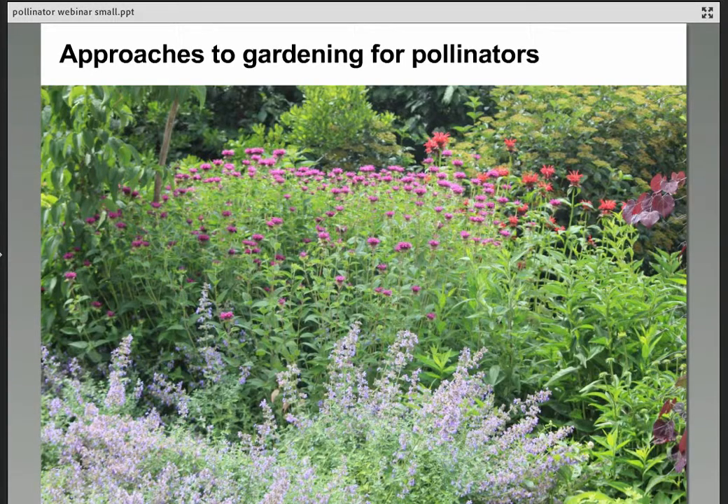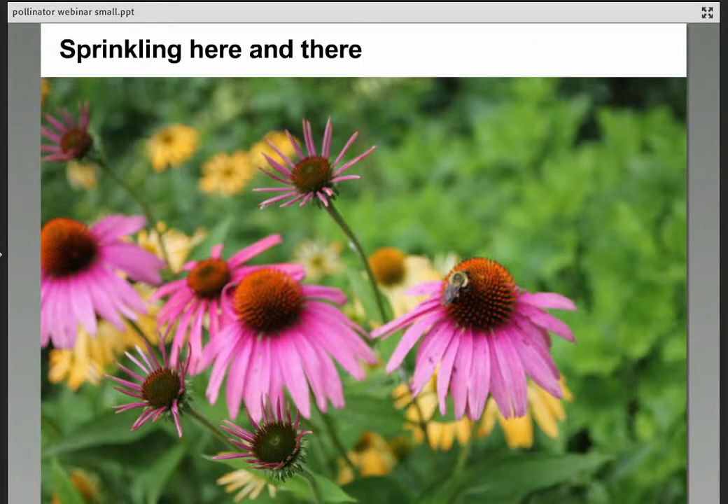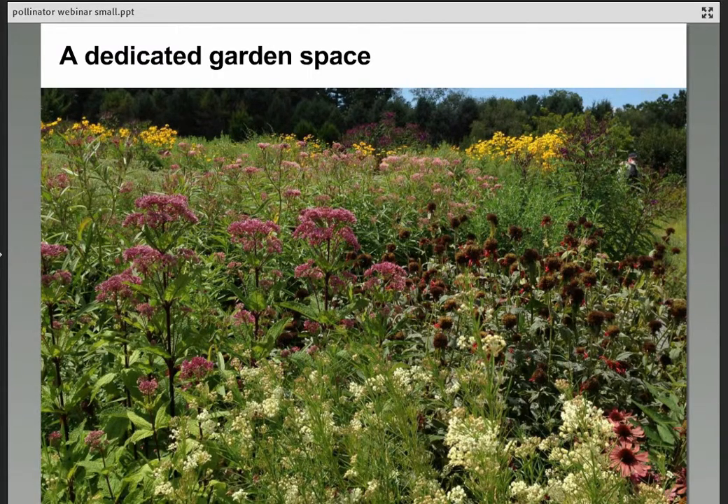Let's talk about some approaches to gardening for pollinators. One of the easiest is to sprinkle a few plants here and there — purple coneflower, for example, which almost every Midwest gardener has. By incorporating just a few pollinator plants into the landscape — in pots on the deck, in the vegetable garden, or in a perennial bed — we can draw in a lot of pollinators. A dedicated garden space is certainly another approach; this is the pollinator garden at Penn State, a beautiful, large garden with great signage and a lovely mix of perennials.